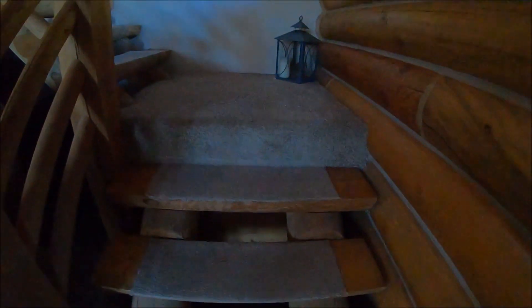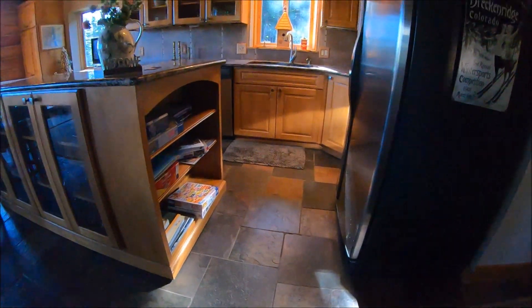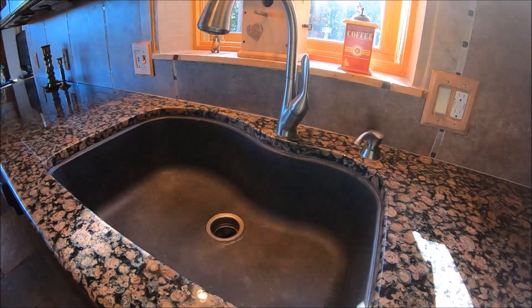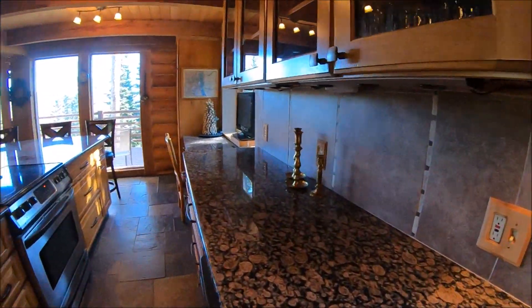The stairs have some pieces of thin carpet on them that could be replaced and updated, just for traction on the stairs. There's a nice big sink and lots of granite in the kitchen area.